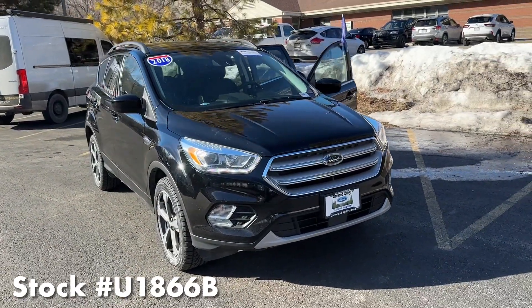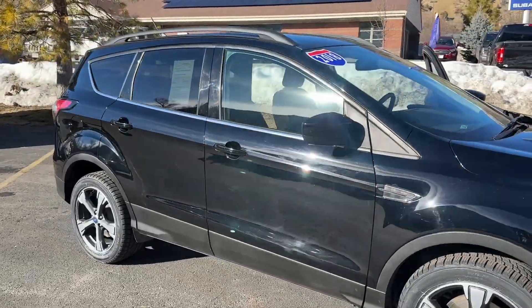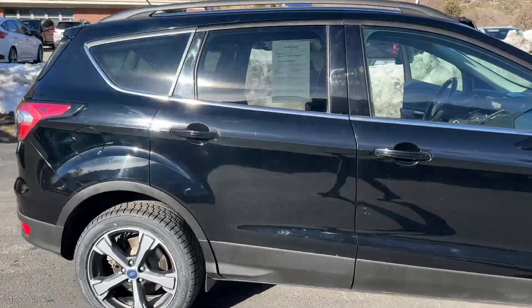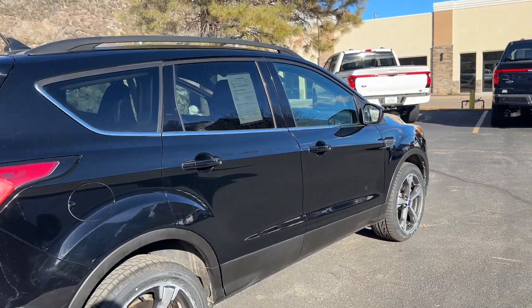This is the SEL model of the Escape. As you can see with that blue flag, this is Ford Blue Certified. It has been through a 139-point inspection and it comes with so many great perks, including a free warranty.